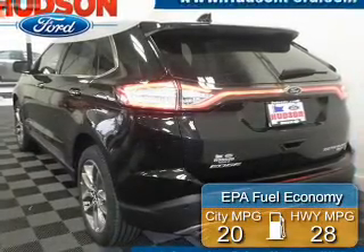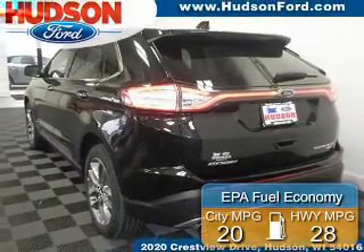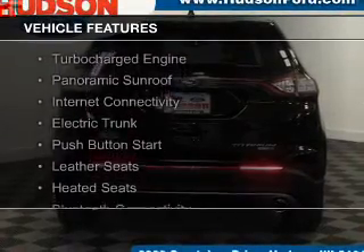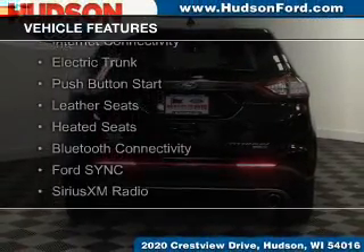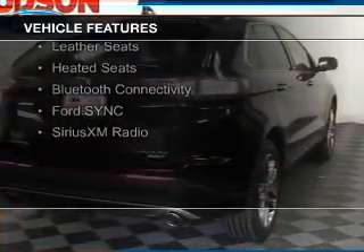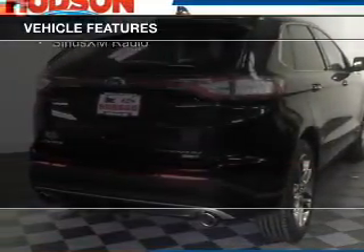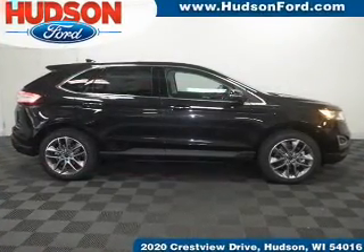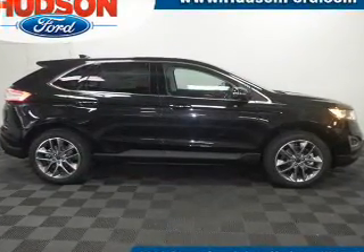Great fuel efficiency saves you money by requiring fewer trips to the gas station. The features include a turbocharger, a panoramic sunroof, internet connectivity, electric trunk, push-button start, leather seats, heated seats, Bluetooth connectivity, Ford Sync voice activation, and Sirius XM satellite radio.